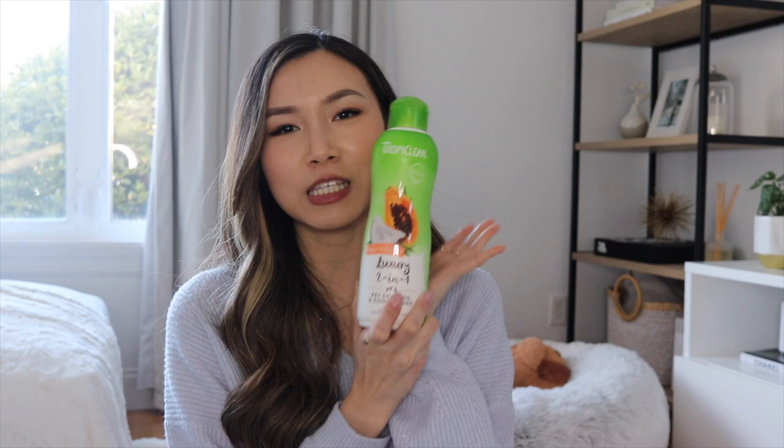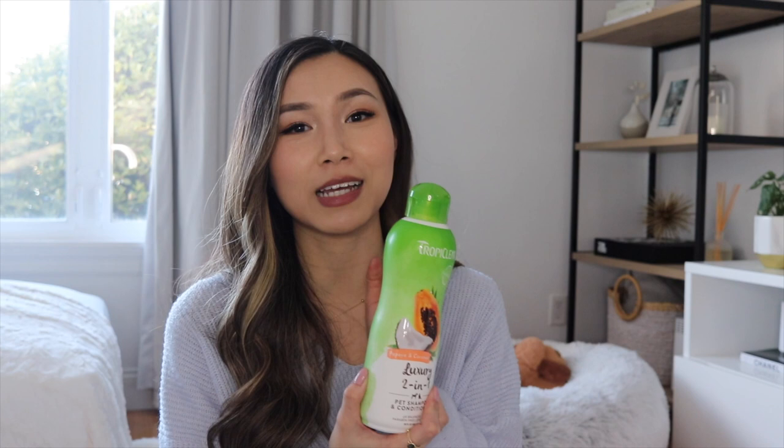For shampoos, we have a two-in-one pet shampoo and conditioner that we haven't used on her yet — we used another brand's shampoo which I didn't love, so we'll try this papaya and coconut scented one next bath, which is about once a month. We've only given her two baths so far. We also have a Spa by Tropiclean tear stain shampoo, since she has some tear stains around her eye area. I haven't used it yet but the reviews are great. Follow her on Instagram to see us use it next bath.